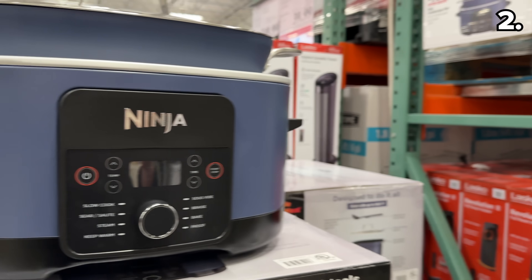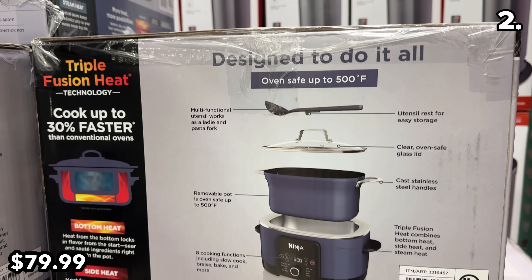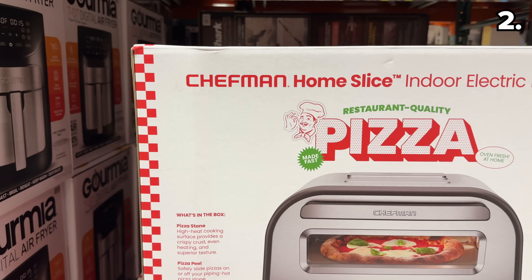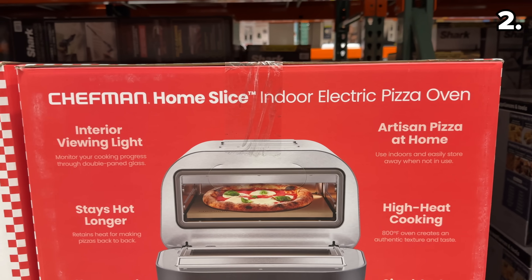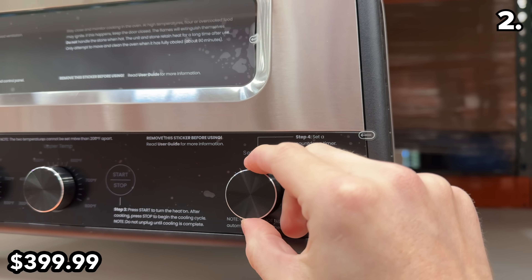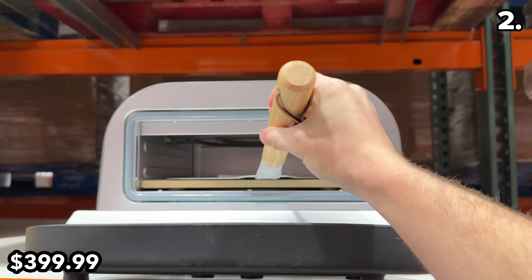At $20 off until November 12th, this Ninja 8.5-quart multi-cooker is $80 and remains one of the most popular small appliances. If you've ever wanted an indoor pizza oven, this next item is a bit of a splurge — it's a Chefman indoor pizza oven at $400. This restaurant-grade appliance has presets to bake all types of pizzas, including frozen.